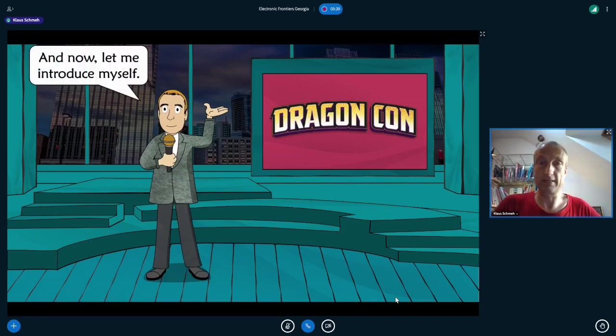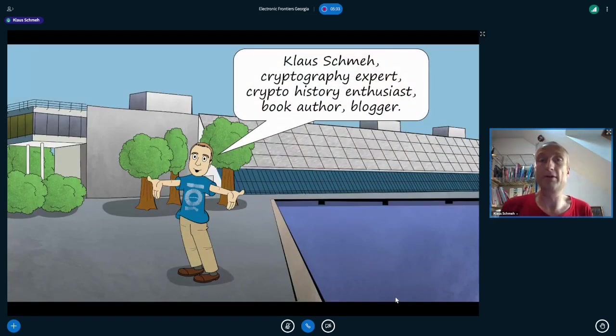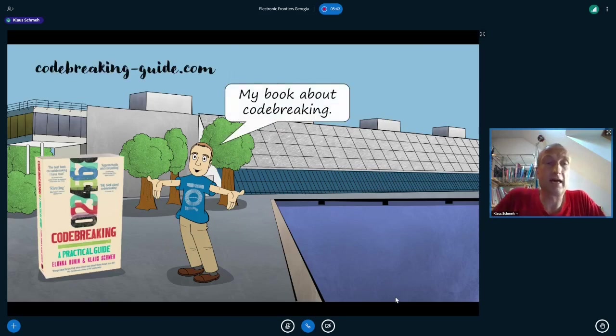My name is Klaus Schme. I'm a German cryptography expert, a crypto history enthusiast, book author, and blogger. One of my books is titled Code Breaking: A Practical Guide, co-written with Ilanka Ardounin. This book is not about post-quantum cryptography — it's about breaking codes from the last 500 years with modern means and computer programs. If you're interested in cryptography and code breaking, it's certainly worthwhile to take a look.